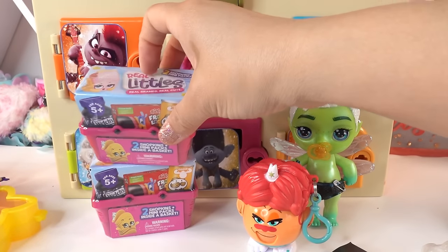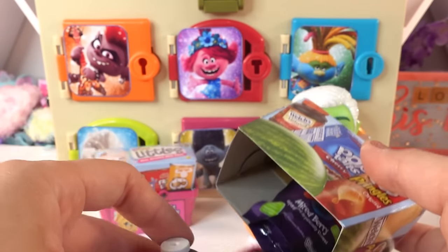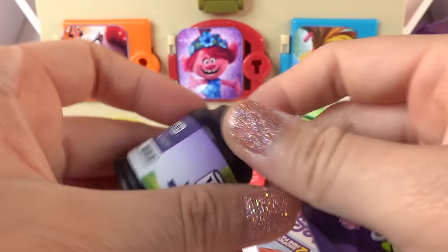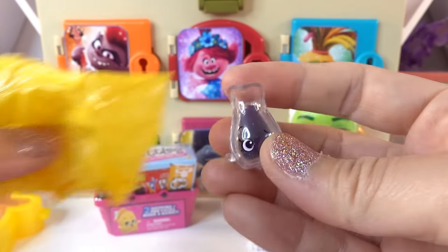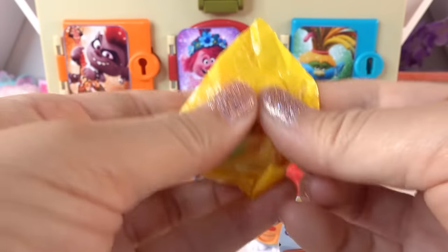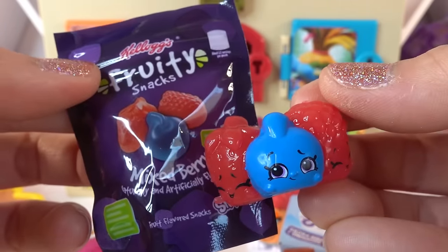Delta Dawn left us some Real Littles from Shopkins — we got two of these. I love this little shopping basket. We got a bottle of Welch's grape juice and a bag of mixed berry Fruity Snacks. We can open the grape juice for a little Shopkins pitcher with grape juice inside. These are so cool. The Fruity Snacks feel like gummies — we got a blueberry, a raspberry, and a strawberry. It matches the bag!